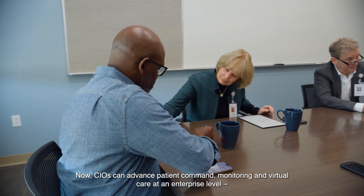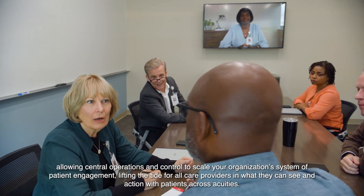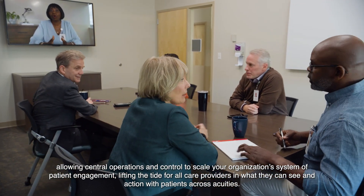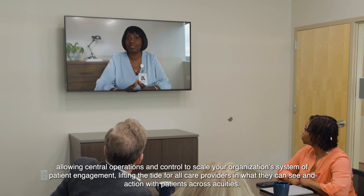Now, CIOs can advance patient command, monitoring and virtual care at an enterprise level, allowing central operations and control to scale your organization's system of patient engagement, lifting the tide for all care providers in what they can see and action with patients across acuities.